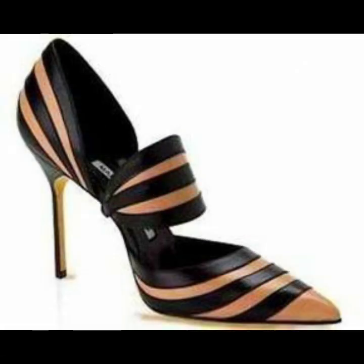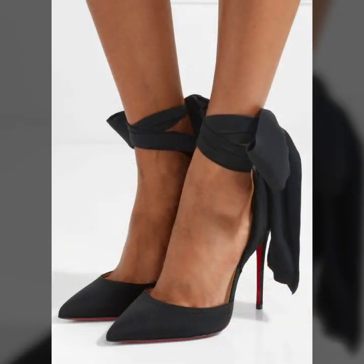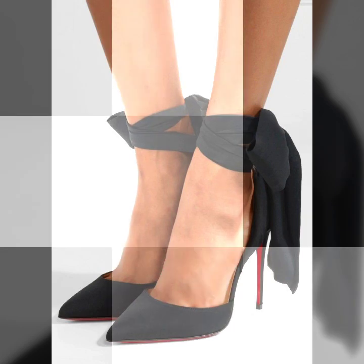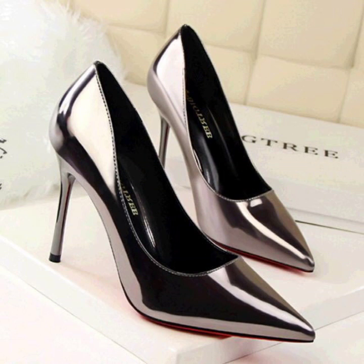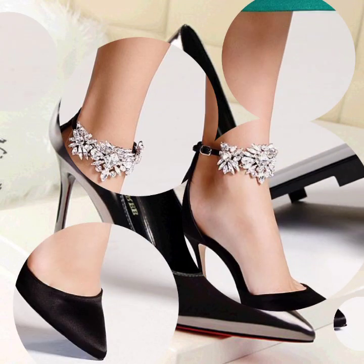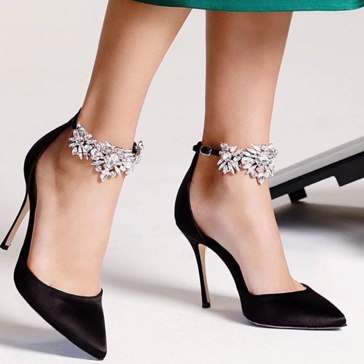All designs are so pretty and gorgeous and you can buy these beautiful pointed toe high-heeled black shoes from AliExpress, Amazon, eBay, and Etsy. All these websites are so famous and you can buy all this footwear variety and many more from these websites.